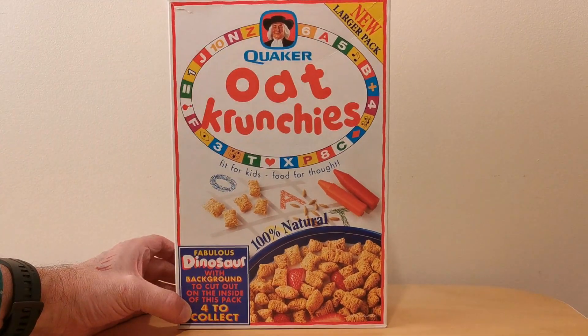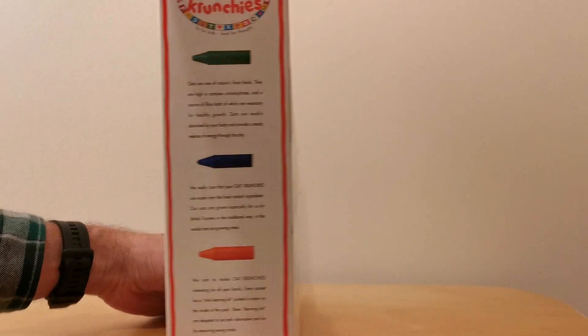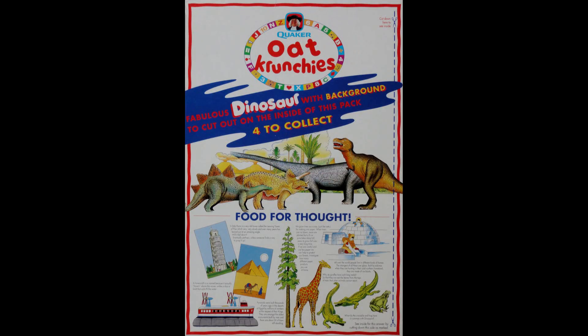On the front of the packet you can see it's obviously got this reference to these fabulous dinosaur background offer, and the fact that there were four of these to collect. On the reverse you've actually got an image of all four of the dinosaurs, and also some food for thought with various facts — things like the Leaning Tower of Pisa and ice cubes — which seemed a bit random to be honest.